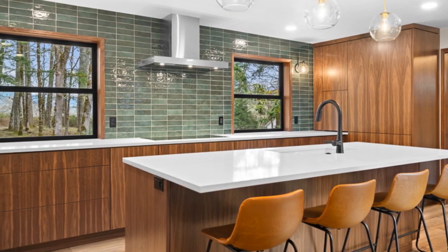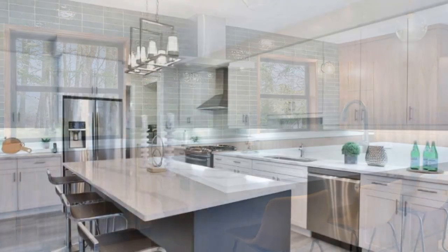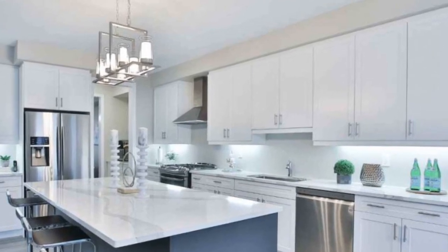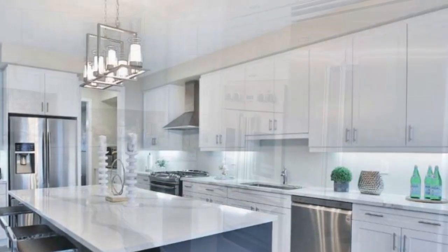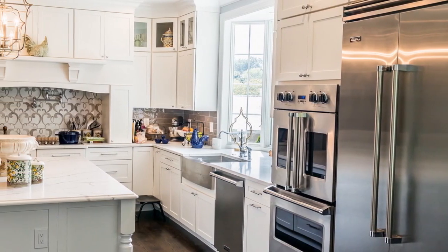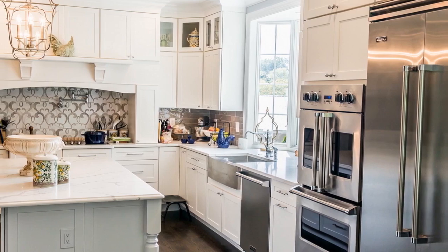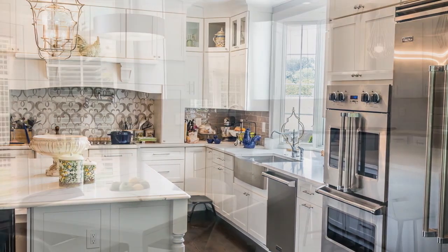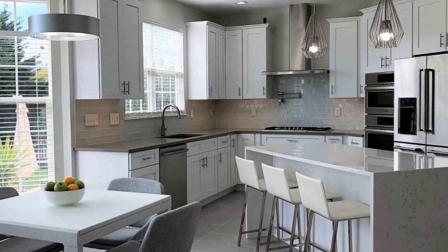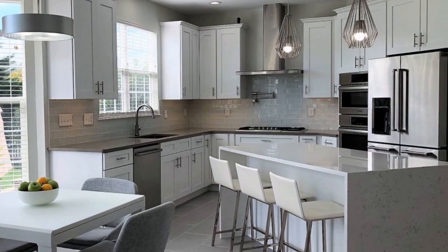By following these steps and carefully considering your needs, preferences, and lifestyle, you can choose a kitchen design that not only meets your practical requirements but also reflects your unique style and personality. Remember to prioritize functionality, quality, and comfort to create a kitchen that you'll love for years to come.